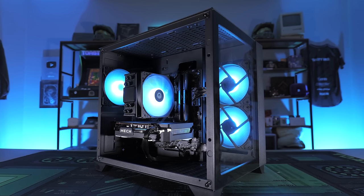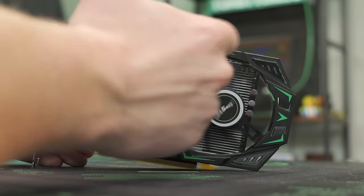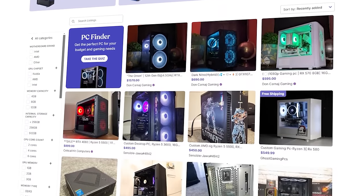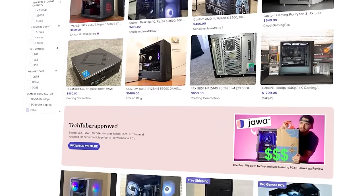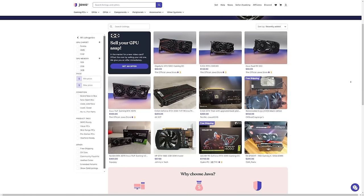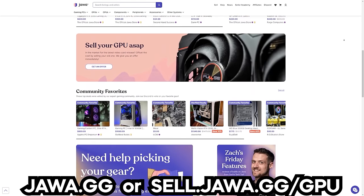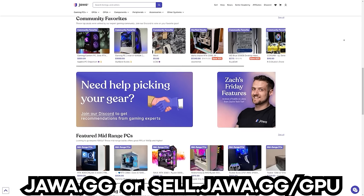Tons of gamers are selling their old parts and peripherals at insane prices over at Jawa.GG, so now is the best time to buy. And if you're someone who has also upgraded recently, selling your old PC is super easy and will help you make some money back. Plus, if you're looking to offload an old graphics card, Jawa will purchase GPUs directly from customers to make it the easiest possible solution for selling a GPU. If you're interested in joining the best marketplace to sell and buy gaming gear, check out Jawa.GG today, or head over to sell.jawa.gg/GPU to get started. Big thanks to Jawa for sponsoring today's video.